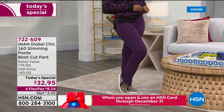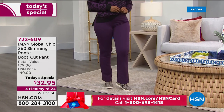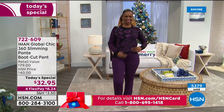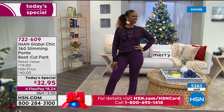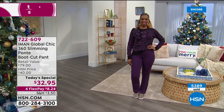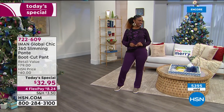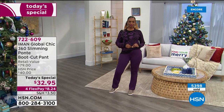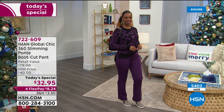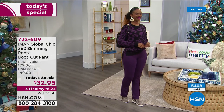Let me answer some questions on Facebook. Iman, how tall are you and do you wear the tall in this pant? Yes, I'm 5'9 and I wear the tall. Someone was asking — Karen says she's 6'1. Do you think the tall would work for her? Darling, it might be too short for you if you wear it with sneakers, but if you can wear it with heels — because I think you're extra tall.